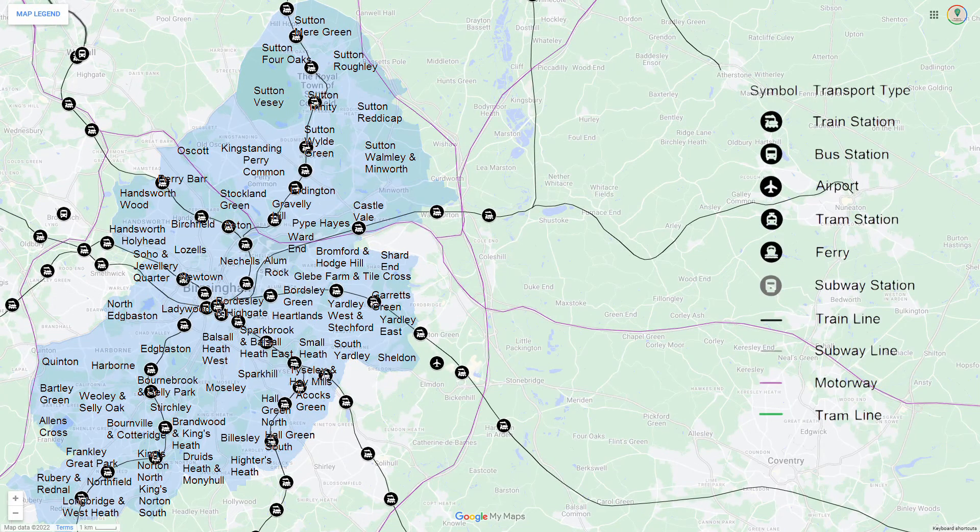Here are the various transport links within Birmingham. The city is very well connected via train and there are multiple motorways which pass through and around the city. Also, Birmingham Airport is just outside the city boundary.